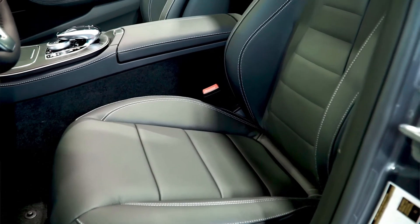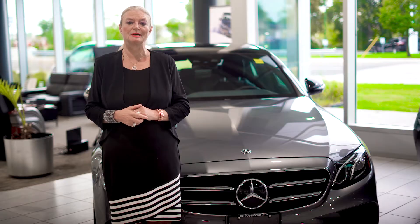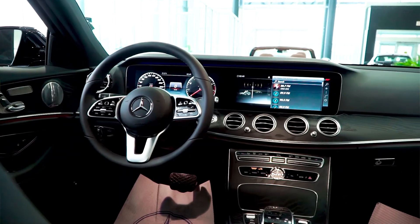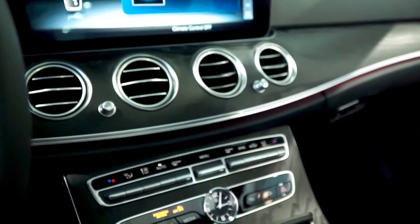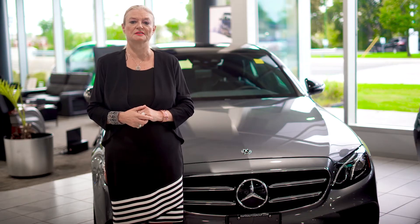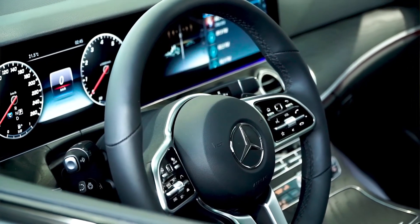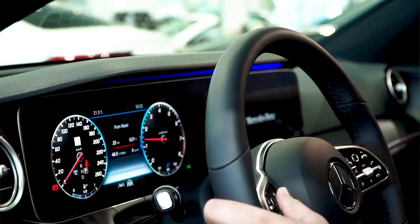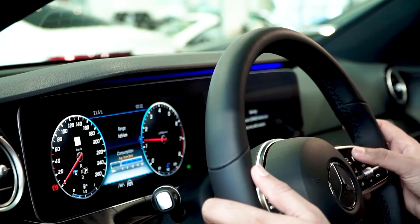For added comfort, the front seats are multi-way power memory adjustable seats to adapt to the person currently driving. The fantastic interior ties together modern digital elements along with classic high-quality materials and a plethora of desirable equipment, such as a standard 12.3-inch heads-up display, adaptive cruise control, keyless entry, and a universal garage door opener. The leather multi-functional steering wheel has audio controls built in for hands-free use.